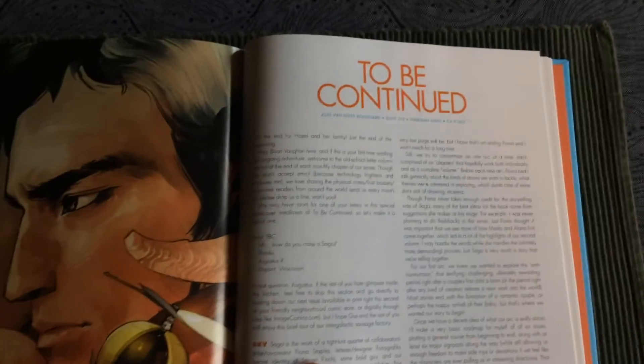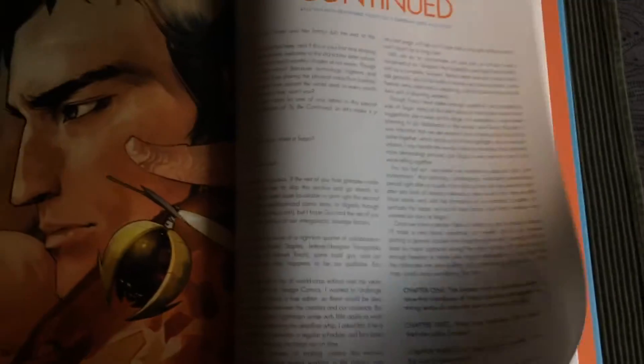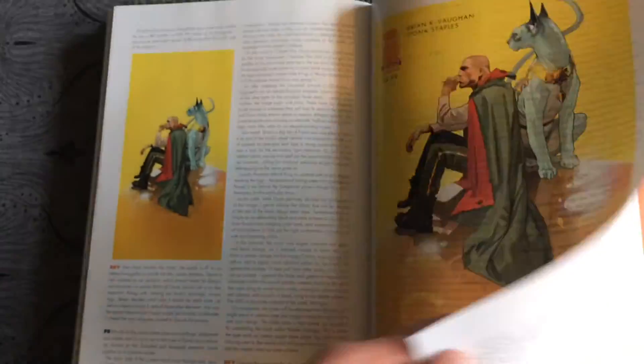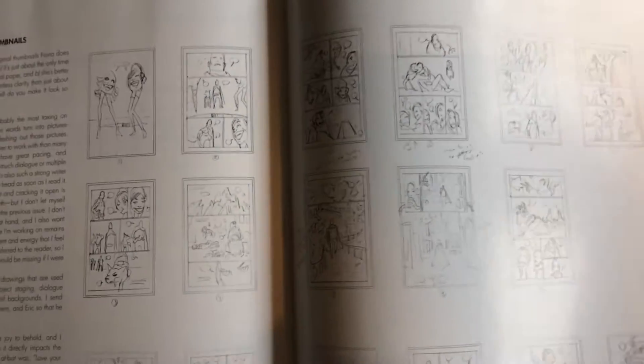And here is the extra material with some sketches and the process of making the comics. And of course with a lot of scripts — it comes with the full script of chapter 4. And here is also some process material.